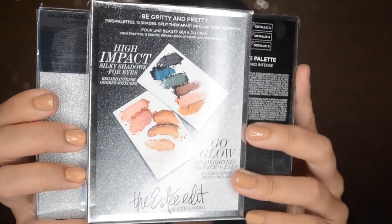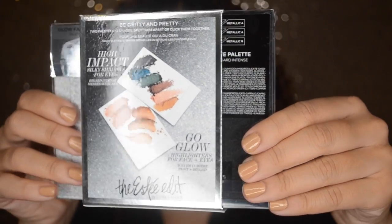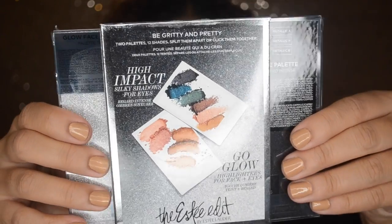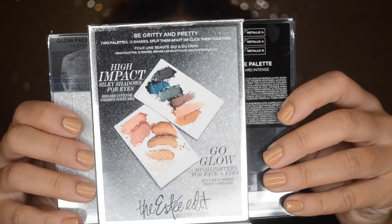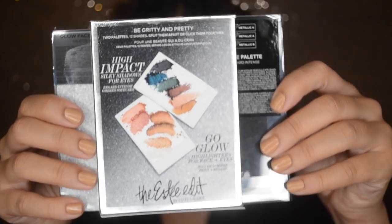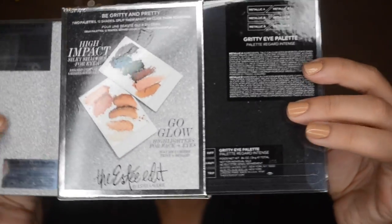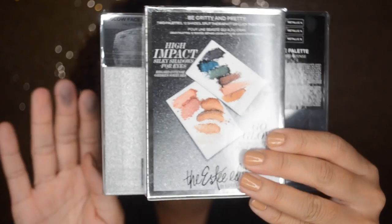One is the eyeshadow palette and one is a face palette with highlighters, so they're great for traveling - you can take just one instead of both. I'm going to do an entire video dedicated to this palette. It's $58 at Sephora and I think that's a great price for the value because you're getting two palettes in one. The colors are absolutely beautiful and super pigmented.